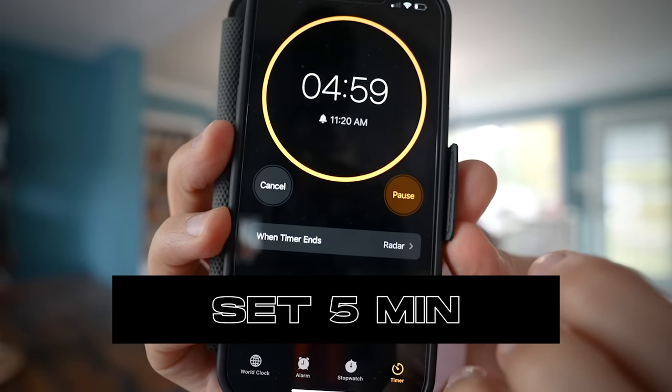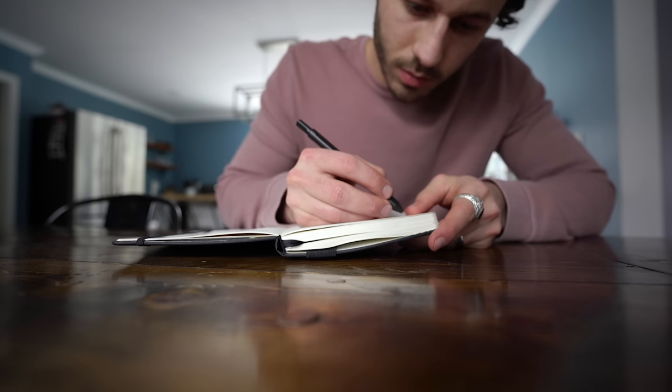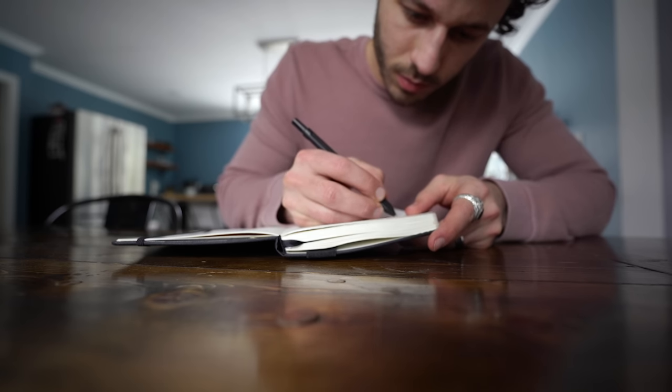Set a five-minute timer. This is something I do every once in a while and it's super helpful — just set a five-minute timer, sit there, and come up with one financial goal you want to achieve in the next three months. Write it down on a physical piece of paper. I use a Finisher's Journal — there's a link below — but you can use any journal. Every single day I'll write down what my goal is for the next 30 days.